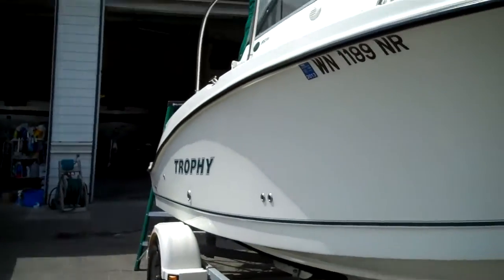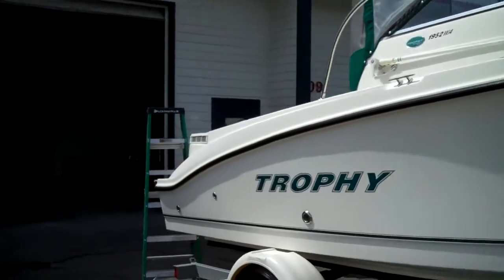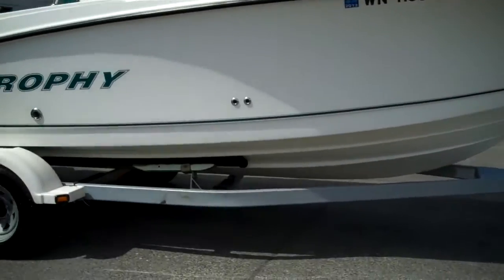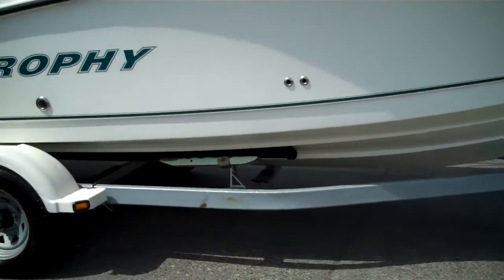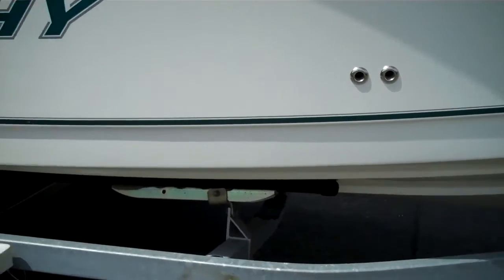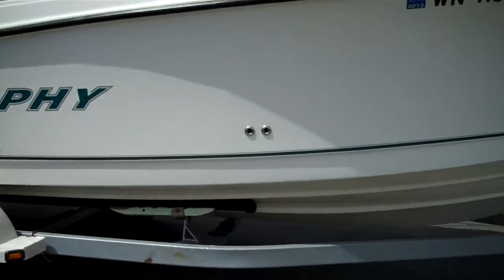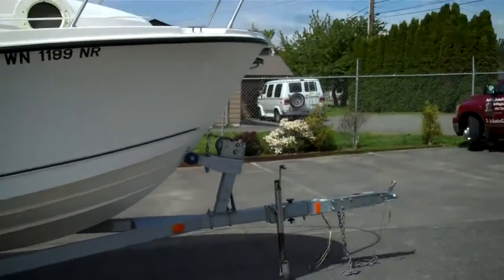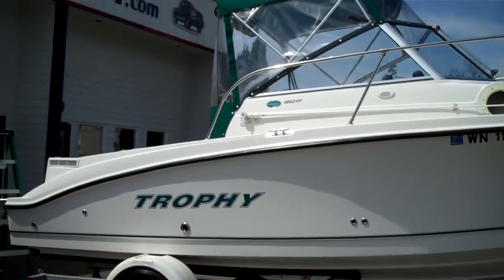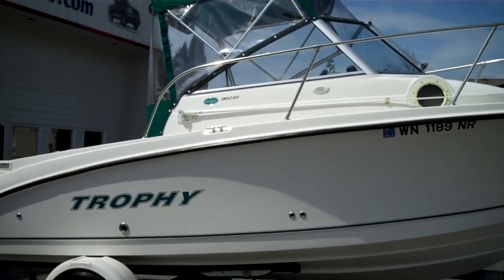Once again, it's as clean as it comes. We have not seen a cleaner one in this vintage — 2005 — ever. 9.9 out of 10. Even the bunks: they use very cheap pot metal on these bunks and just cover it with light galvanizing — those corrode out after about three times in the ocean — and those bunks there still look excellent. She's a very, very nice one. 2005 Trophy 1952 WA — clear title in hand, we own it.